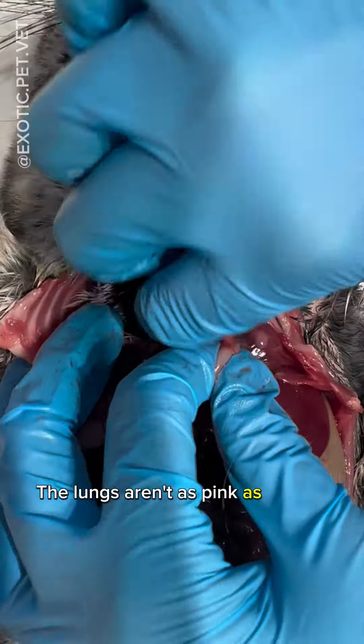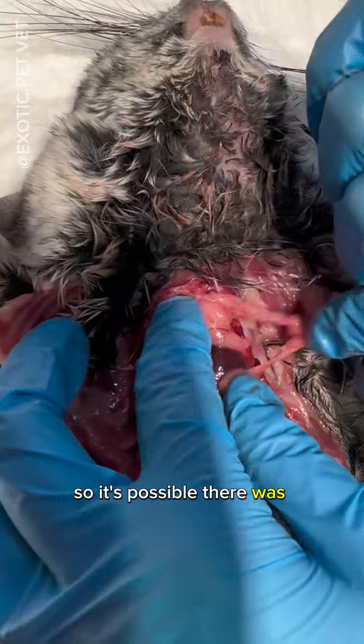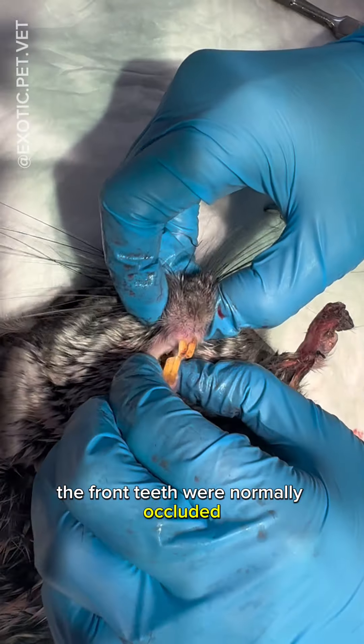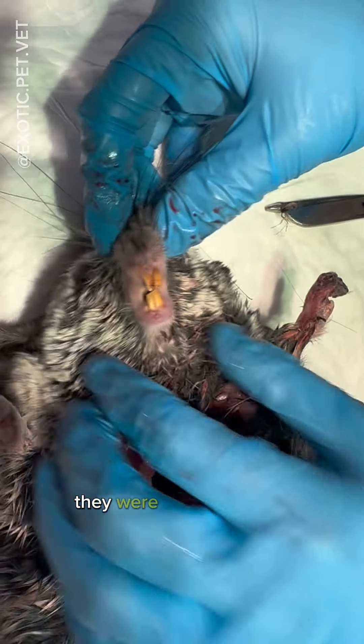The lungs aren't as pink as I would expect them to be, so it's possible there was pathology here as well. Lastly, I look at the teeth. The front teeth were normally occluded, and although I didn't show the cheek teeth, they were normal as well.